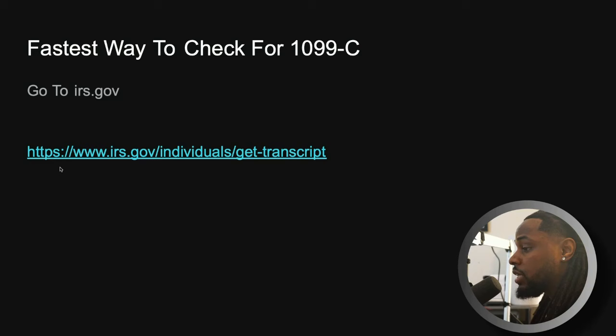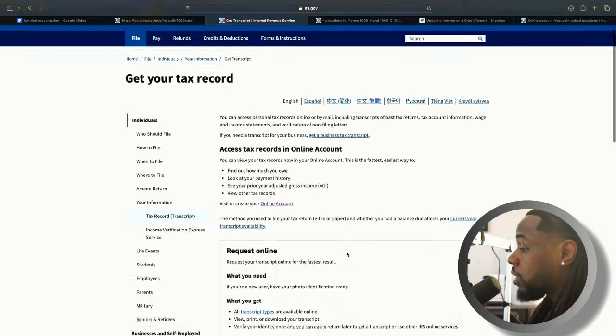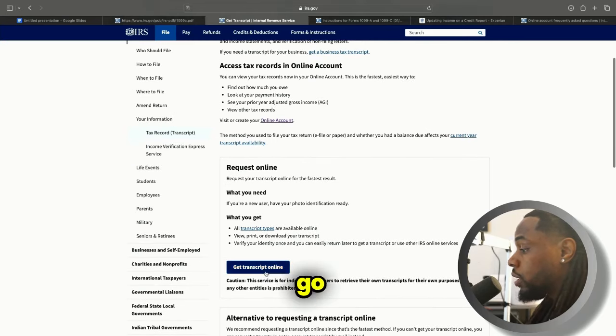The website is https://www.irs.gov/individuals/get-transcript — I'm going to put this in the description so you can click the link. When you go to the website, it's going to say 'Get Tax Record.' On this website you can access personal tax records online or by mail, but of course we want to get it the fastest way possible, so we're going to get it online. You can go to the 'Get Transcript Online' button and click that.